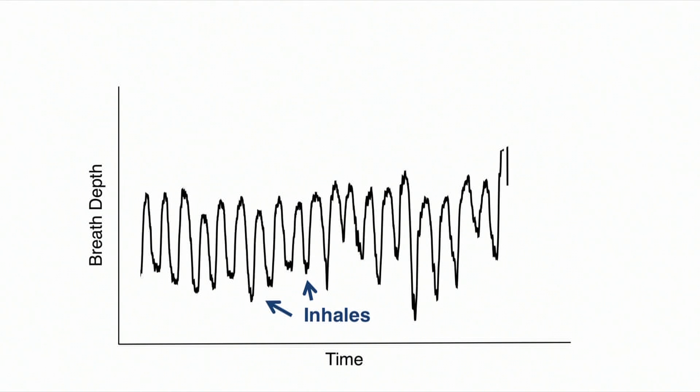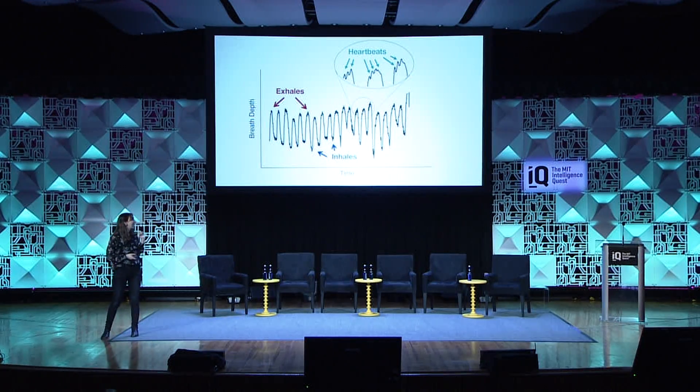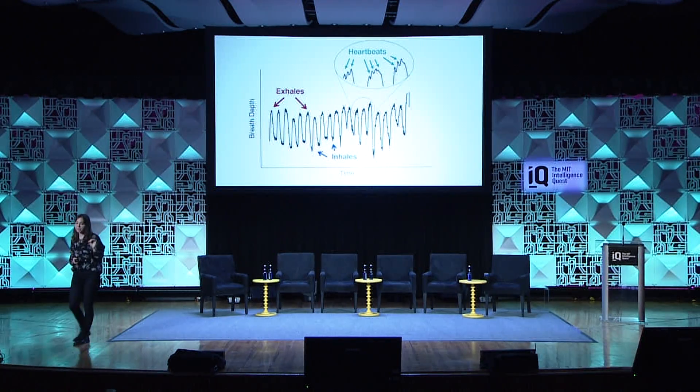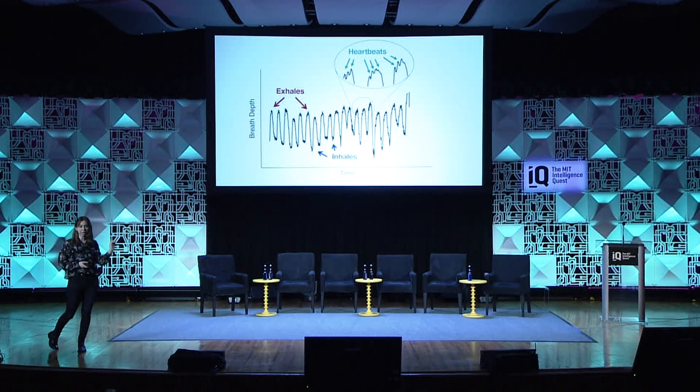But these blips on the signal that look like noise — they are actually not noise. They are his heartbeats, beat by beat. And all of that without putting anything on his body, purely based on the electromagnetic waves and analyzing them using these advanced algorithms.